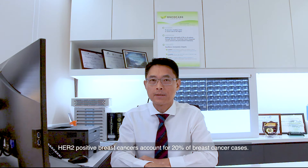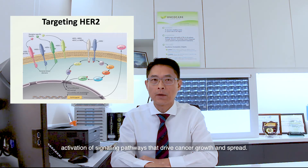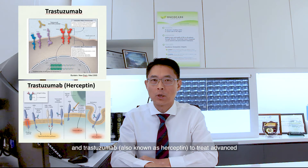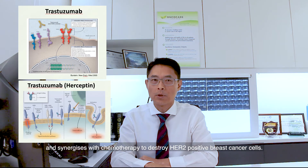HER2 positive breast cancers account for 20% of breast cancer cases. These cancers have excess copies of HER2 protein, which lead to activation of signaling pathways that drive cancer growth and spread. For many years, we have used the combination of chemotherapy and trastuzumab — a drug which is also known as Herceptin — to treat advanced HER2 positive breast cancer. Trastuzumab is a monoclonal antibody which binds to the HER2 receptor and synergizes with chemotherapy to destroy HER2 positive breast cancer cells.